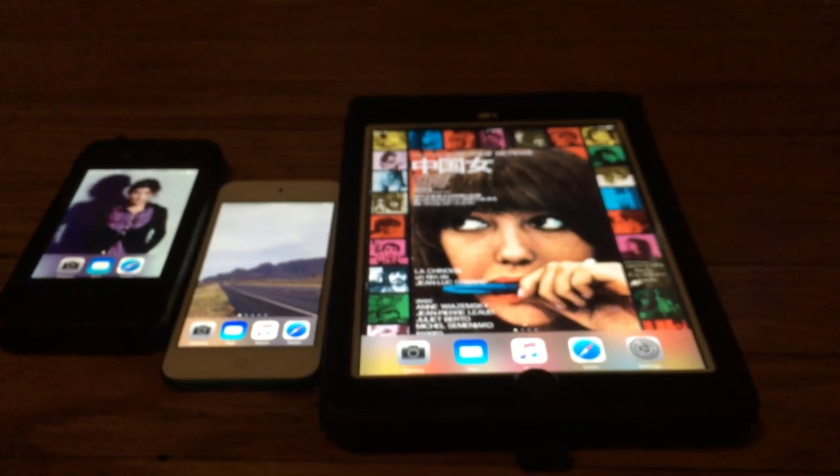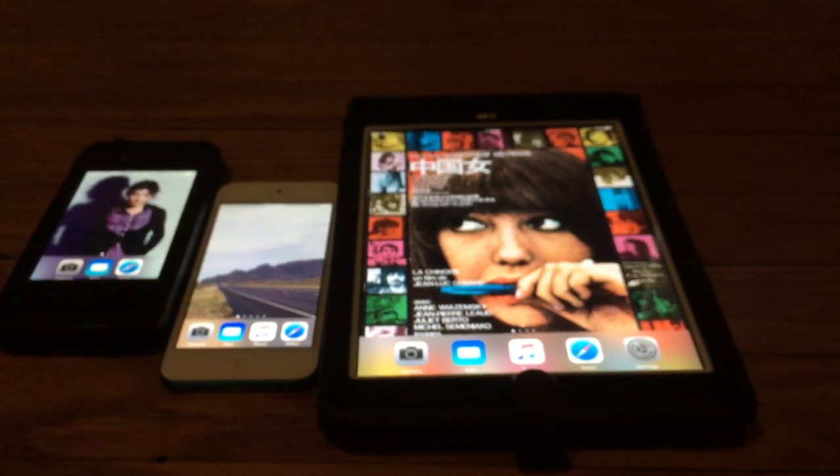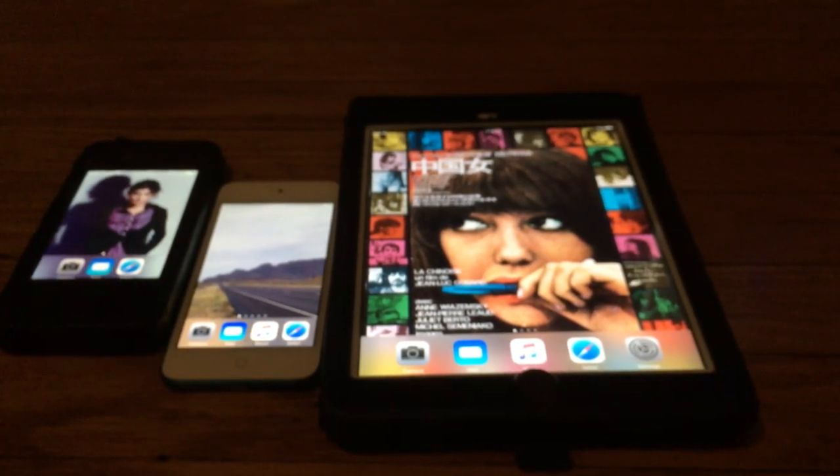If you guys have these similar devices at home, you may have widely different results with your own experimentation. I just wanted to show that today. I may have some additional videos on some of the devices you see here, so stay tuned. This is Digital Wandering signing off.